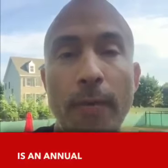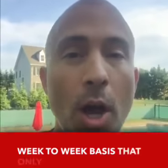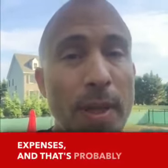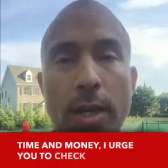Now there is an annual fee, but David and I have calculated that on a week to week basis, that only costs us about a dollar to two dollars in addition to our grocery expenses. And that's probably the cost of gas. So if you want to save time and money, I urge you to check out Instacart.